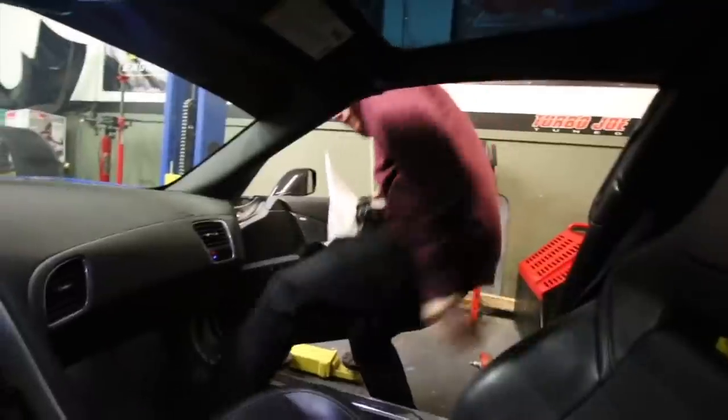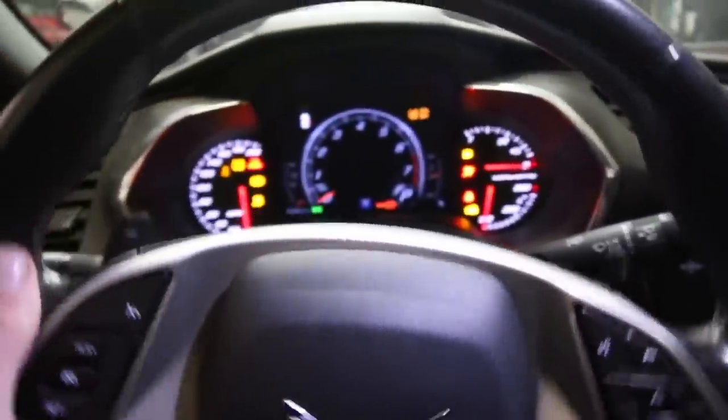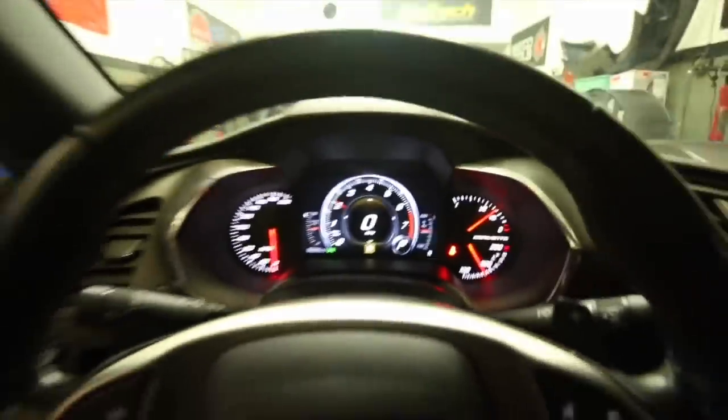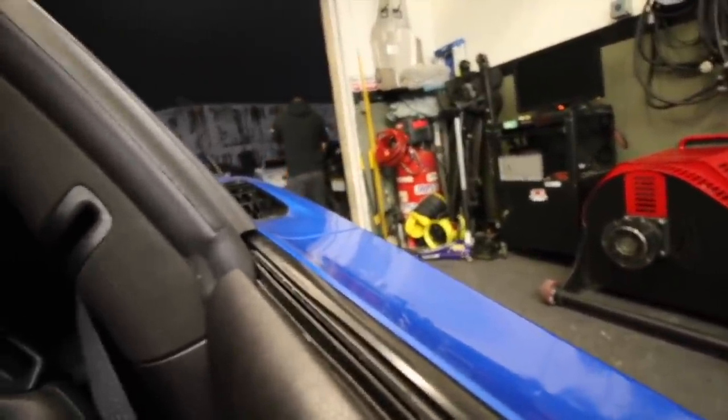I'm so fucked. Let's go for a little test lap. I'm scared now, bro — it's just going too loud. Let's go.